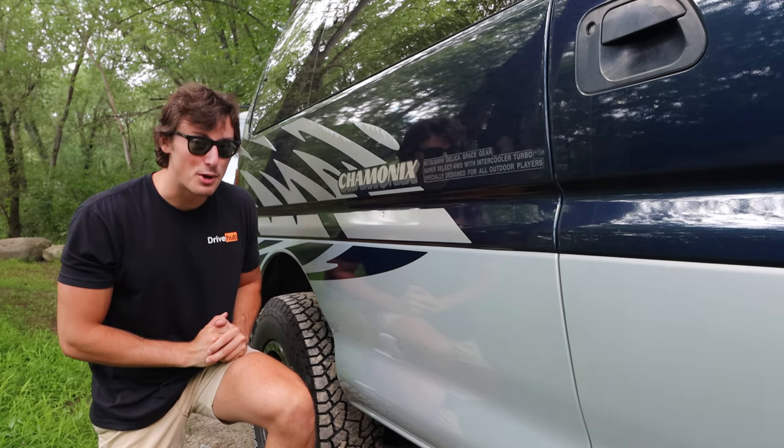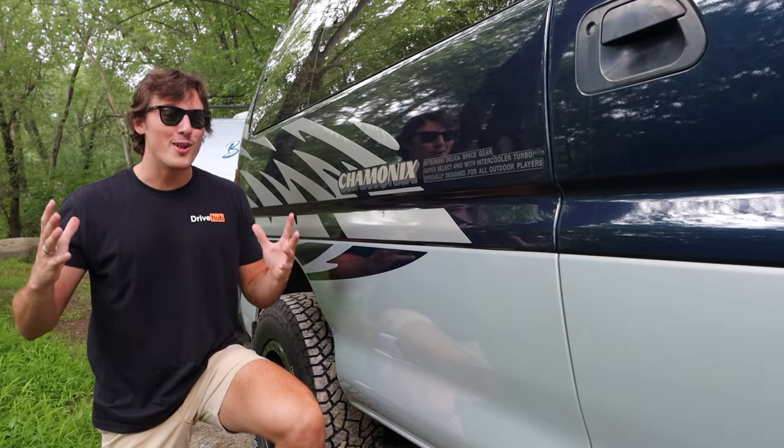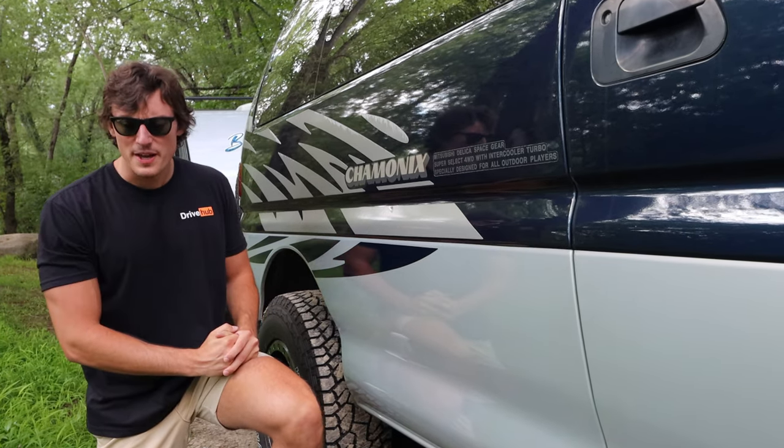Mitsubishi Delica Space Gear. Super select four-wheel drive with intercooler turbo. Specially designed for all outdoor players. Someone called me that in college once.